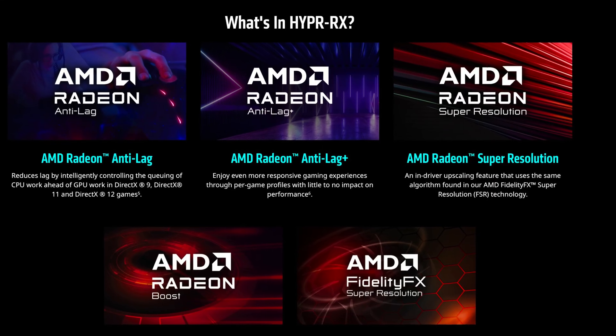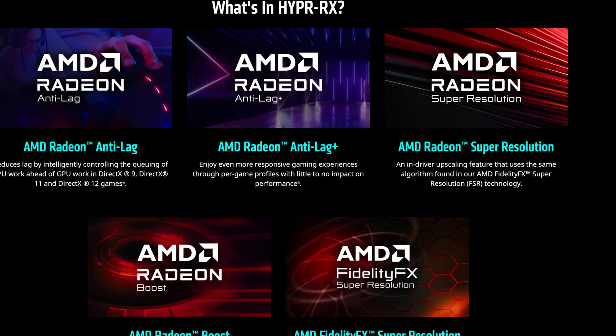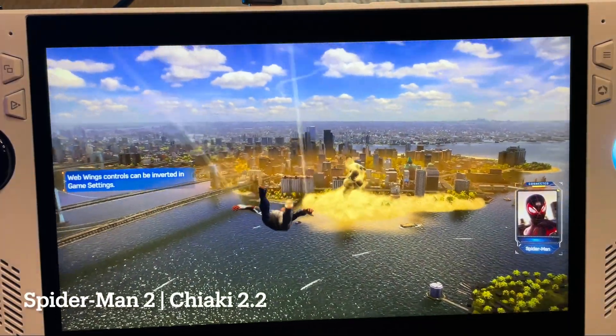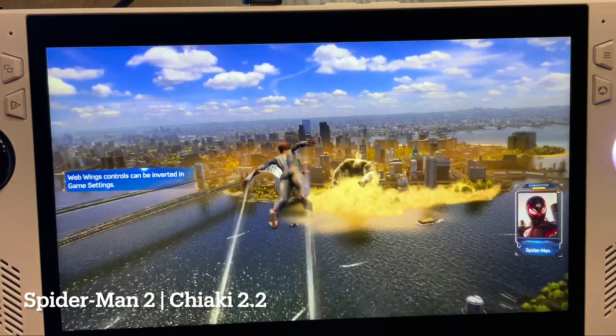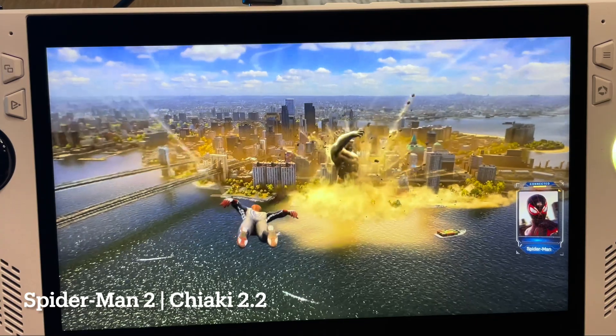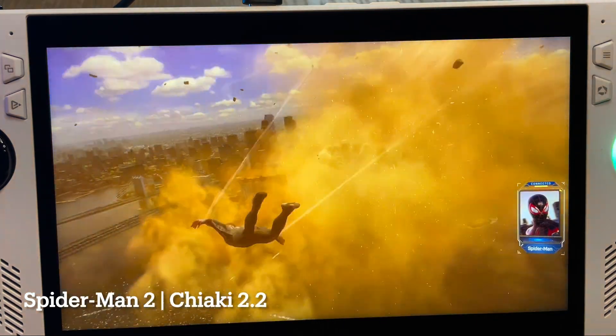If you want to find out more about Hyper RX, there's a link in the description. Don't forget to hit that like button if you've learned something from this video, and I'd love to hear your thoughts on BIOS 331 and AMD driver 31.0.2 in the comments.